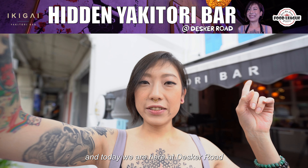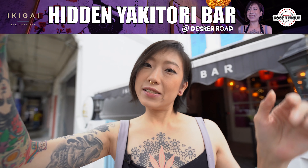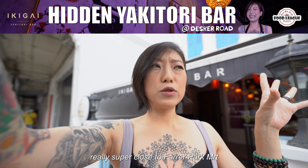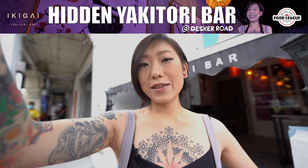Hi guys, it's Zara and today we are here at Desk Grove Road to check out this really unique and hip-looking Yakitori Bar. It is Ikagai Yakitori Bar and we are here at Ferry Park. This place is actually really super close to Ferry Park MRT — it's literally a five minute walk away. I did it so you can too.